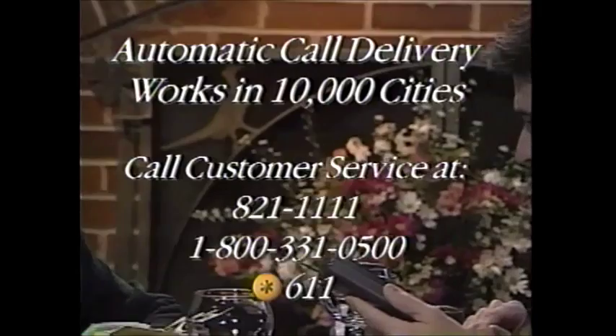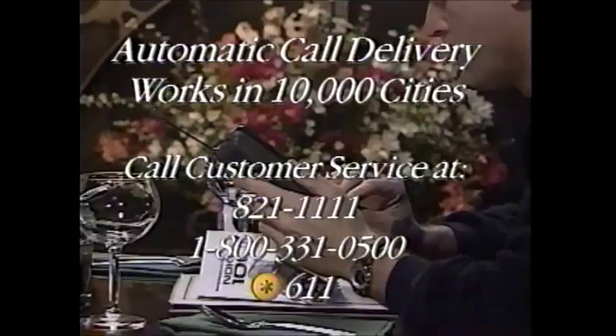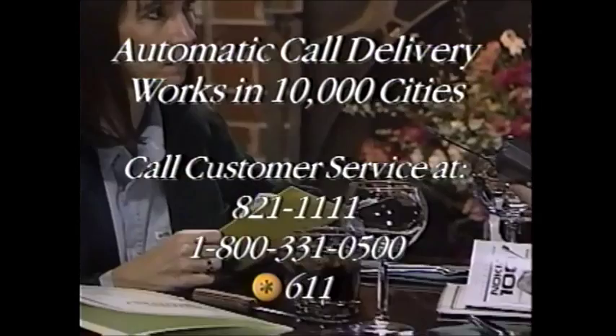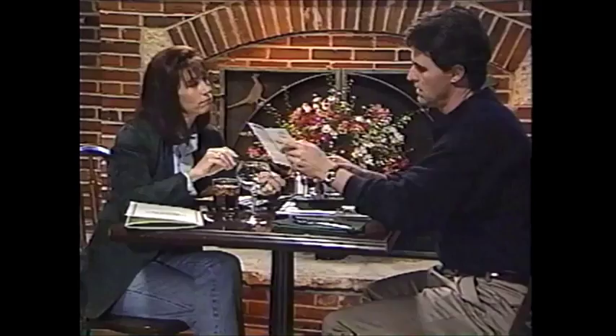Automatic call delivery works in nearly 10,000 cities. If you have call waiting, immediate call forwarding, or three-way calling, these features will work in these cities as well. To find out if automatic call delivery is provided in a specific city, call customer service at 314-821-1111 or 1-800-331-0500. But what if I'm someplace where that isn't available? Then you have to use follow me roaming — press star 18 and send, wait for the tone, then press end. It deactivates at midnight. To deactivate it manually, press star 19 and send, wait for the tone and press end.